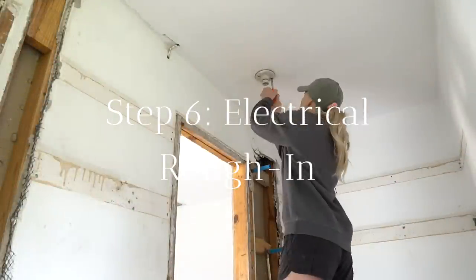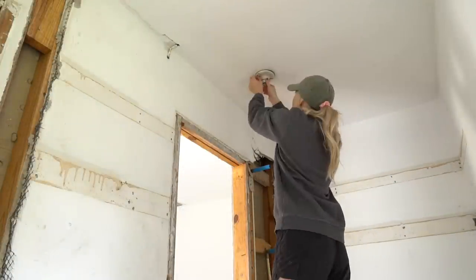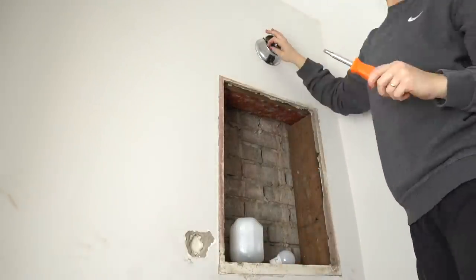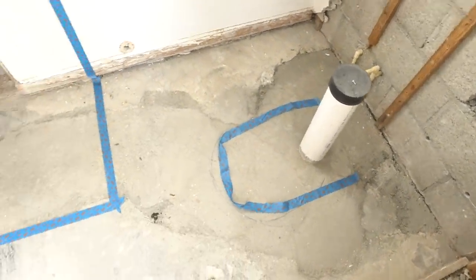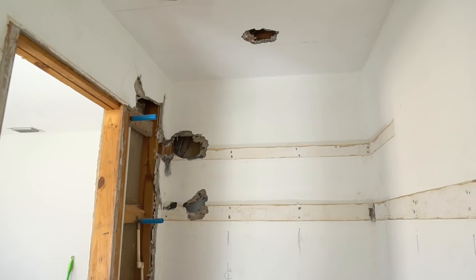Step six is the electrical rough-in. Relocate or install additional outlets and switches while your walls are open. Use GFCI receptacles for the outlets near water. Relocate or install receptacles for your light fixtures and exhaust fan. If you don't feel comfortable with electrical, I recommend hiring a professional or at least getting your electrical inspected to make sure everything is wired properly before closing up your walls.